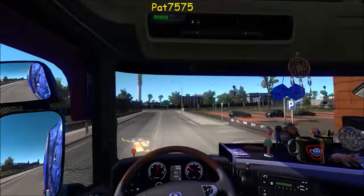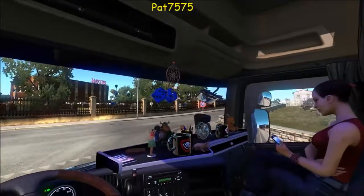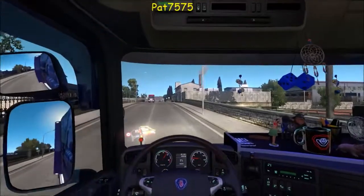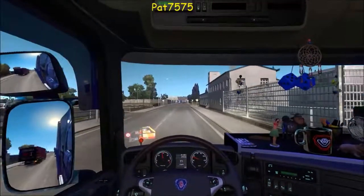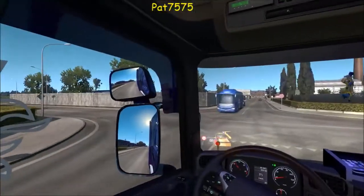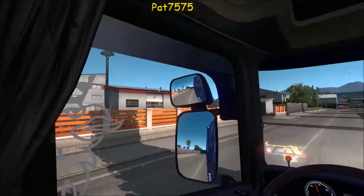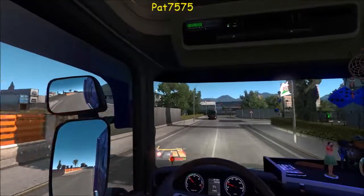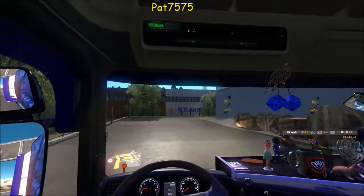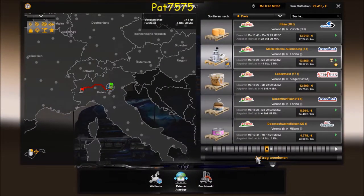Ich fahr jetzt mal zur Aufladestation und hole die Ware ab, damit man mal wieder Geld machen kann. Dann bin ich gespannt ob der neue Fahrer, in der Zwischenzeit wo wir fahren, auch schon seinen ersten Job von München annimmt und auch schon Geld macht. Er soll ja helfen, schneller hochzukommen und auch den nächsten Trailer kaufen zu können oder den Kredit abbezahlen, weil wir wollen so schnell wie möglich wieder schuldenfrei werden – und eventuell auch die eigene Garage kaufen.